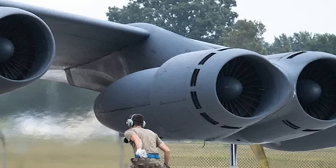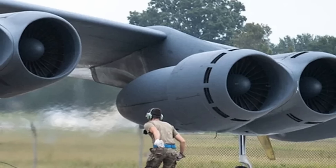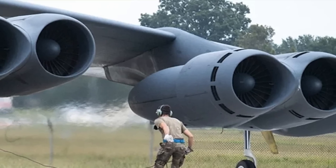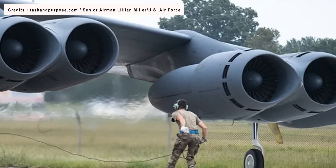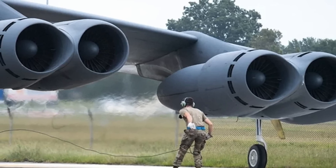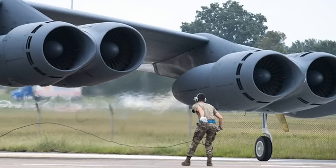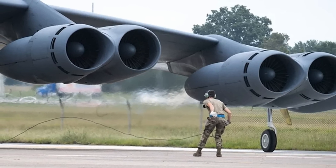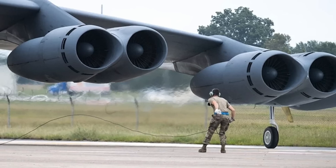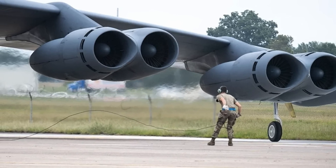The bomber is scheduled to have its Pratt & Whitney TF-33 engines swapped out with brand new Rolls-Royce F-130 engines. This engine, already used in the U.S. Air Force's C-37 and E-11 BACN aircraft, will significantly enhance the bomber's fuel efficiency and range. Importantly, the bomber's distinctive configuration of eight engines in four nacelles will remain unchanged.